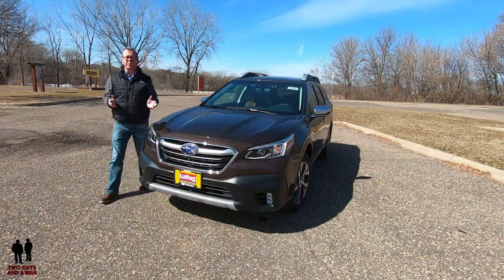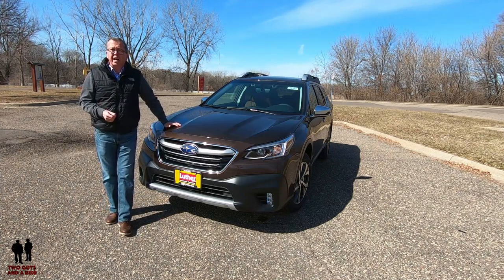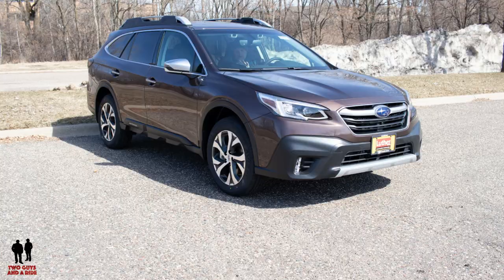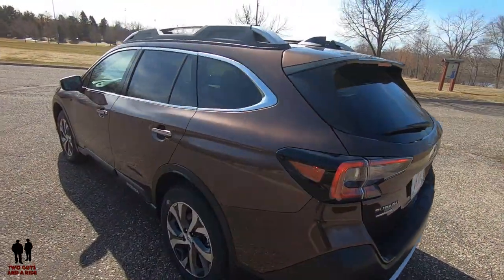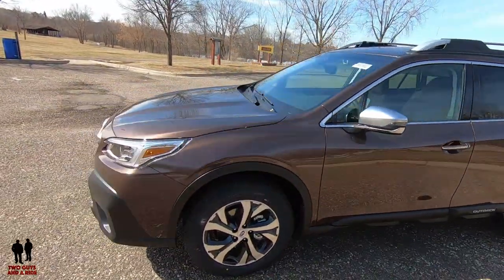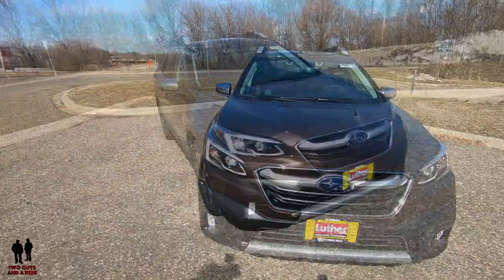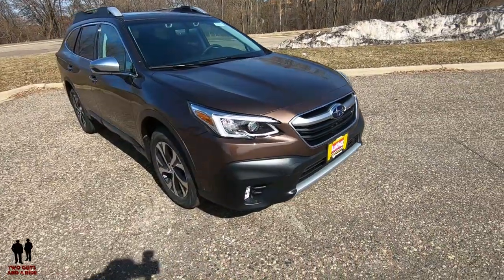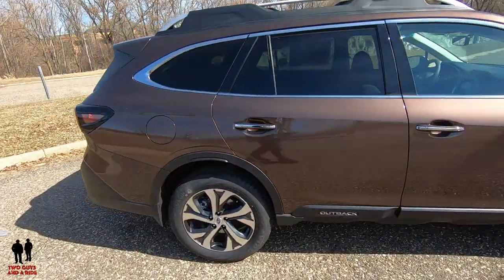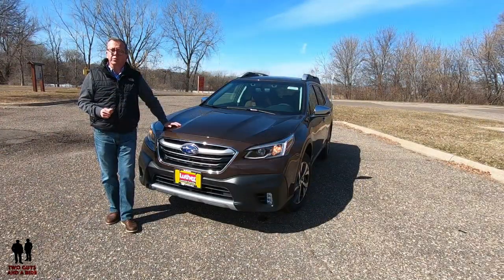Based on its dimensions, the 2020 Subaru Outback is classified as a mid-size SUV, but when viewed from the side it looks like a traditional wagon. While the 2020 Outback looks a lot like the old one, it continues to be a great alternative to larger, heavier, and more costly crossovers and SUVs. Now in its second decade of production, the Outback continues to improve, adding more tech and safety with each generation. For 2020, it has been completely redesigned but remains one of the most versatile, capable, and comfortable vehicles in its class.